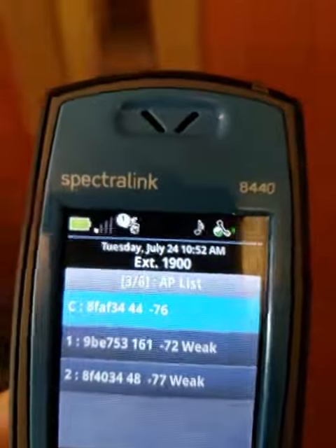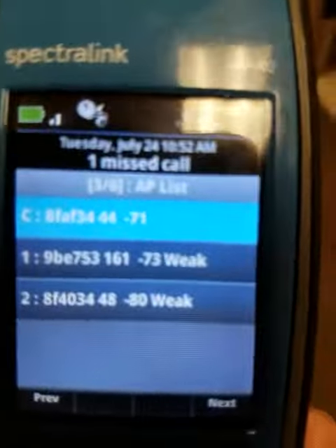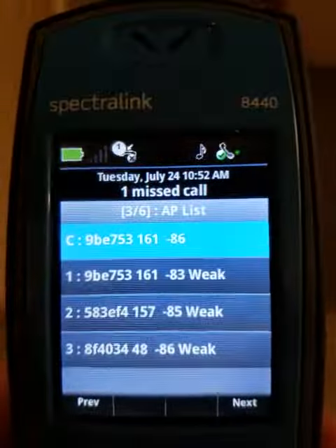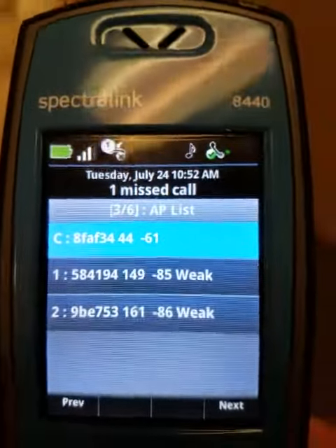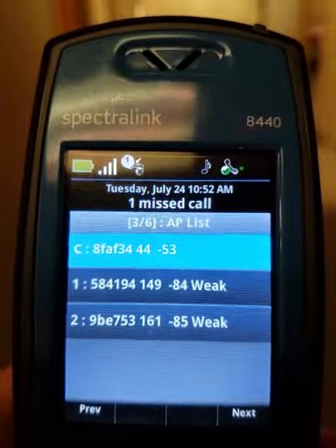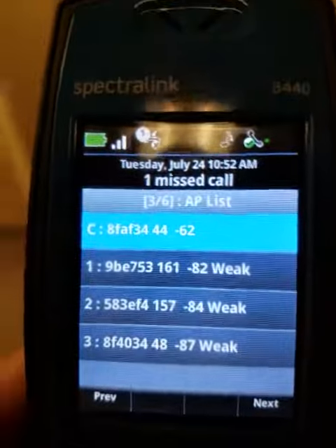It's still scanning. It chose 44 and is not on 161. It has already flipped to the next access point. I'm out here in the hall. My signal strength is getting better. It flipped there again, and it is now Joe's 44 out here.